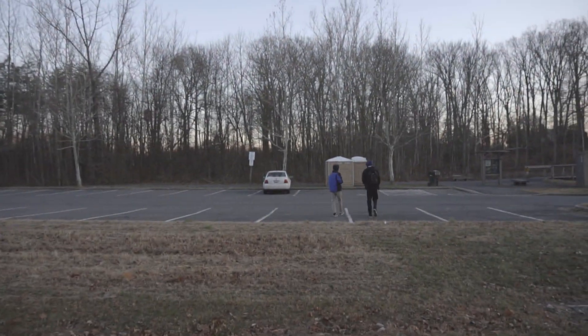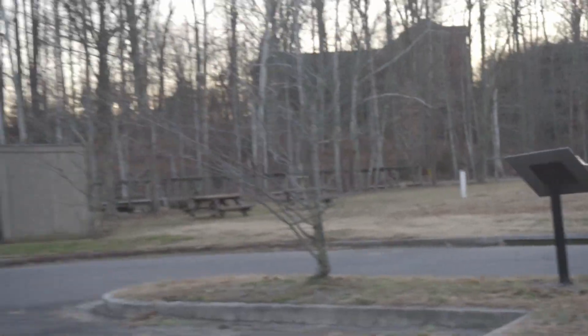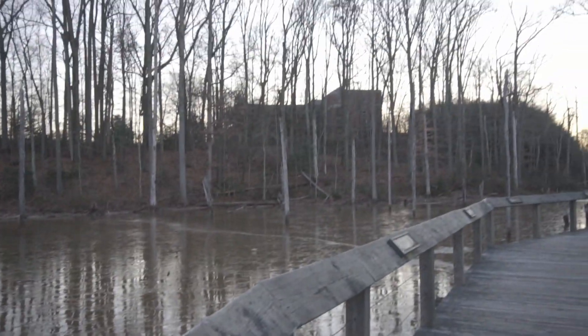This is Public Road. We parked right there. And if you look up there, you can see Glendale. Pretty crazy.